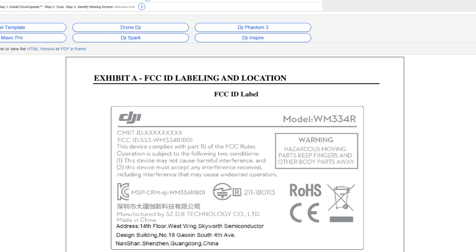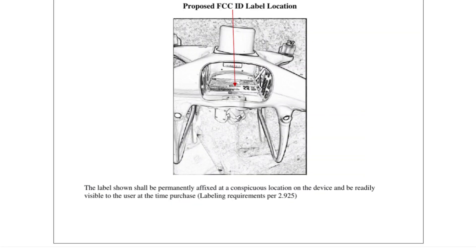The next slide is very interesting because you actually get to see what the proposed label location is, and you get to see something new on top of the Phantom 4. There's a dome up there, and we're going to talk about that in a minute. The label shown shall be permanently fixed at a conspicuous location on the device and be readily visible to the user at the time of purchase — labeling requirements per 2.925.